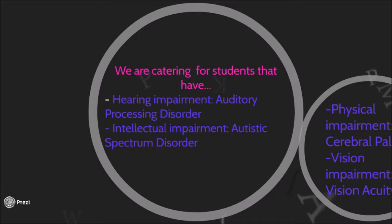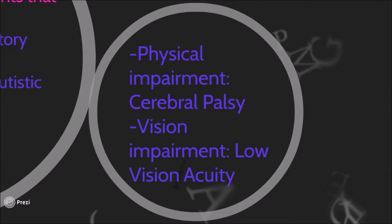Autistic Spectrum Disorder, also known as ASD, is a lifelong developmental condition that affects an individual's way of thinking and how they interact with their environment and other people. The third student that we have made modifications for within our classroom has a physical impairment, which is cerebral palsy. Cerebral palsy refers to a disorder that affects a person's ability to move — it affects their movement, speech, balance, and much more. Finally, one of our other students is facing a vision impairment, which refers to a limitation of one or more functions of the eye.